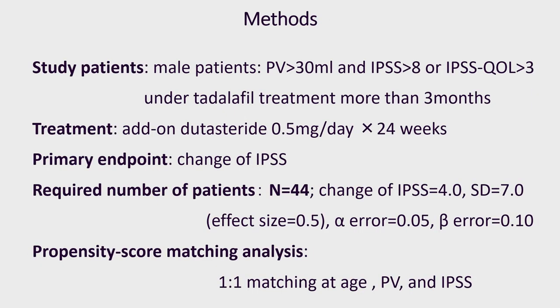The primary objective of the present study was to assess whether dutasteride add-on therapy improved IPSS. Based on previous studies, 44 evaluable patients were required. A prospective study was conducted in patients with BPE who had not been satisfied with tadalafil monotherapy for more than 3 months. Inclusion criteria was 30 ml or more of prostate volume and 8 or more of IPSS, or 3 or more of IPSS-QOL, and the administration of tadalafil.